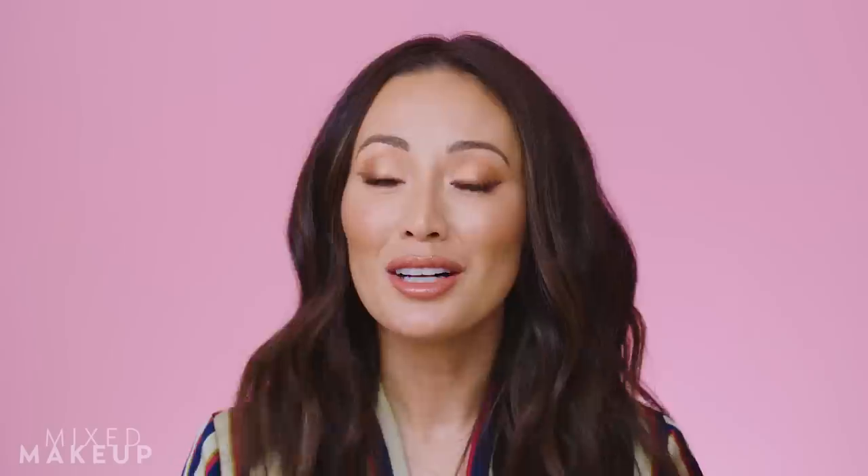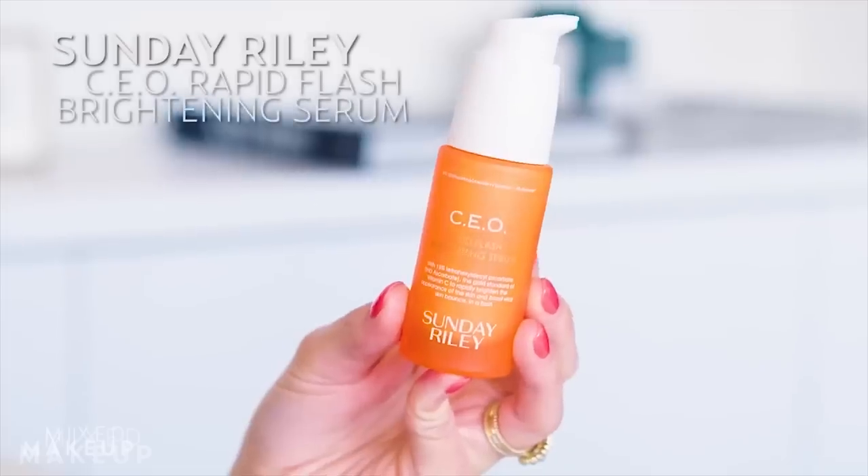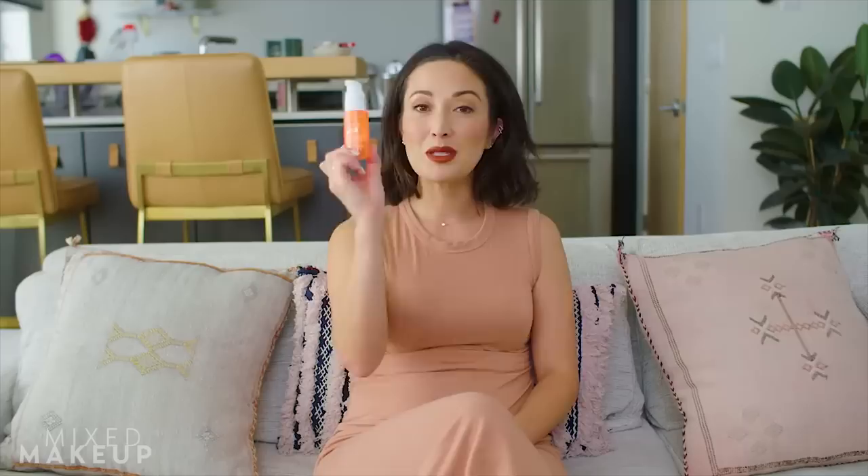If you follow me anywhere you'll know I've talked about the Sunday Riley CEO Rapid Flash Brightening Serum — that's their vitamin C. I love that stuff. I've been using it religiously and it's by far one of the best serums I have ever used. It makes your skin look brighter, smoother, and feel better, and it gives me a glow. It also has glycolic acid on top of the vitamin C, and that little boost of glycolic acid helps exfoliate your skin — it's working double time. I use it every single morning, sometimes at night if I'm not using retinol.